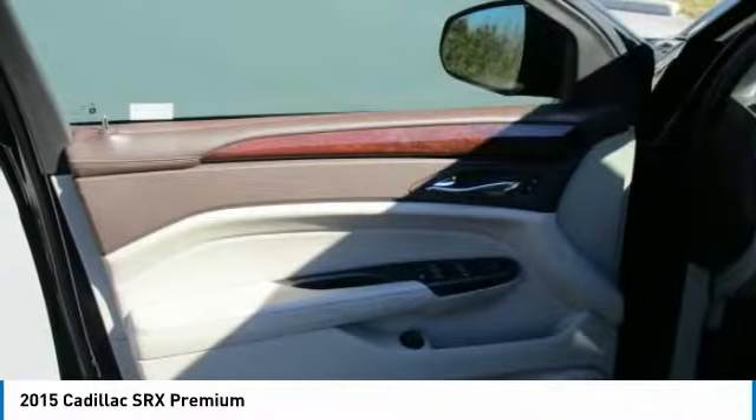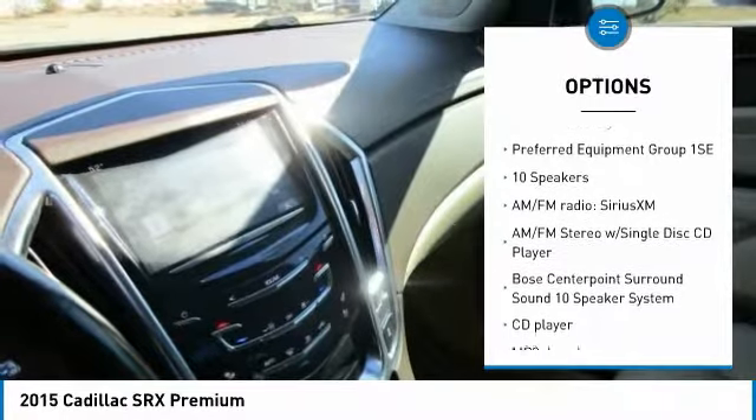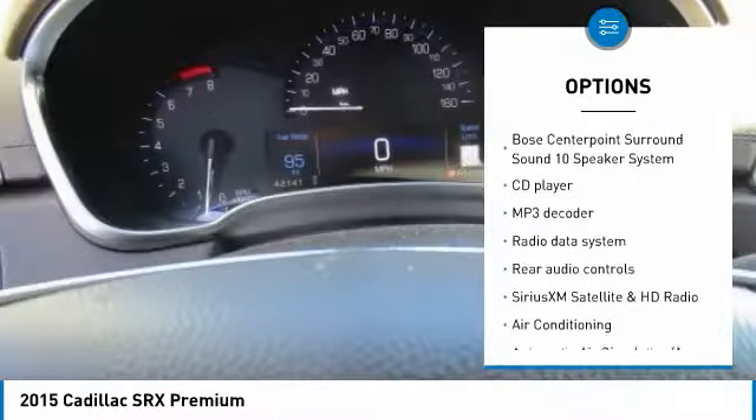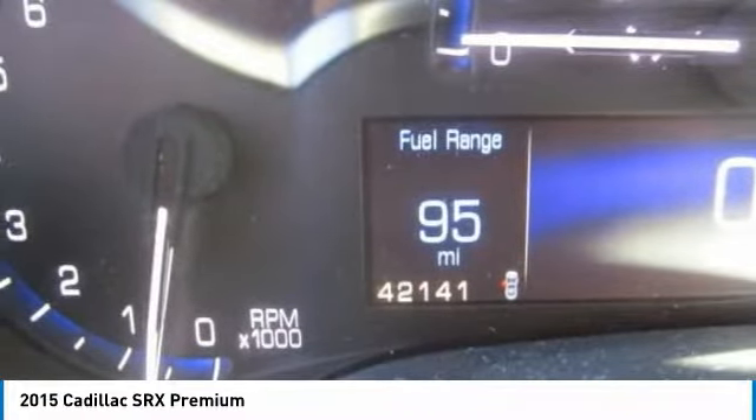Here are some of this vehicle's great options: keyless entry, power lift gate, traction control, power passenger seat, navigation system, leather wrapped steering wheel, dual airbags, Bluetooth, air conditioning, power steering.